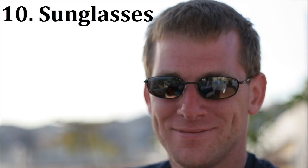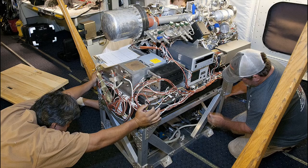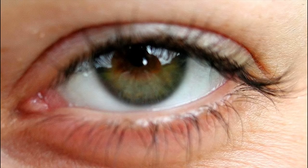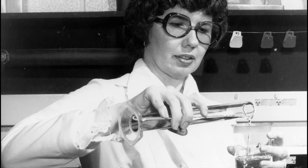Number 10: Sunglasses. Mostly when we think about the dangers of NASA, we think about the ones faced by the astronauts, and with good reason — it's the most dangerous job. But the scientists who send them out into space can face some pretty significant dangers too, especially to their vision. Those on the ground are often exposed to powerful flashes, lasers, welding flares, and so on. So NASA developed something to protect their vision.